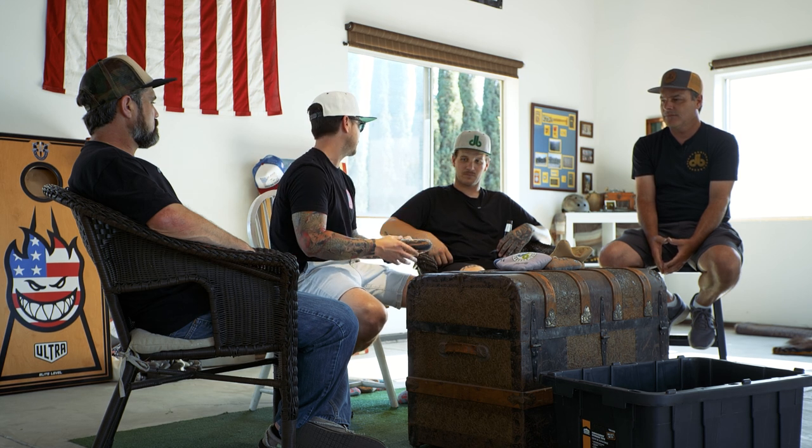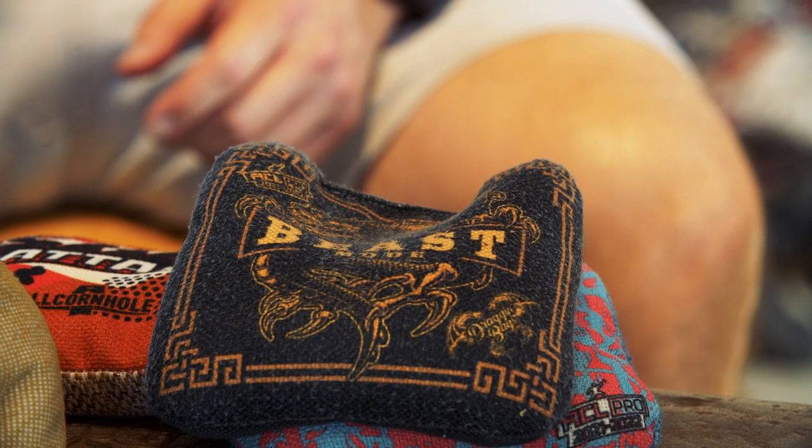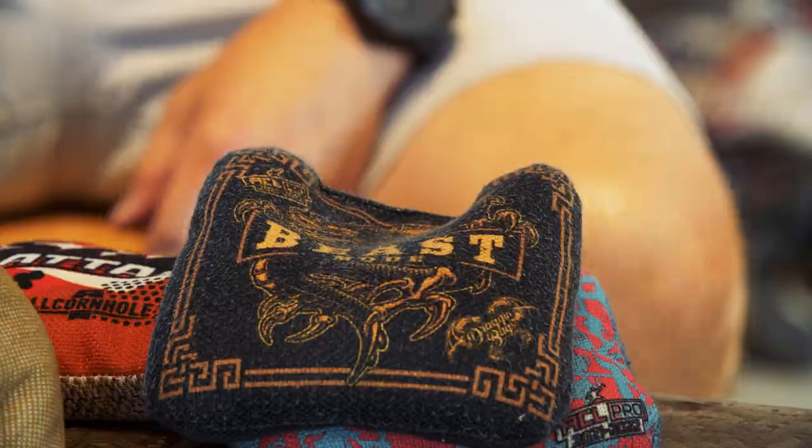One of the originators of that style was Matty King — he came up with that really loose, floppy bag. But to show you how much the game has evolved, when you look at a Matty King bag now, what is he primarily making? A carpet bag. He's got the Beast Mode out there, which is a carpet bag, and that along with his Double Dragon is his go-to bag. He obviously sells some fast floppy bags as well, but the game has changed so much in the last few years that we're seeing every manufacturer move into the carpet bag market.